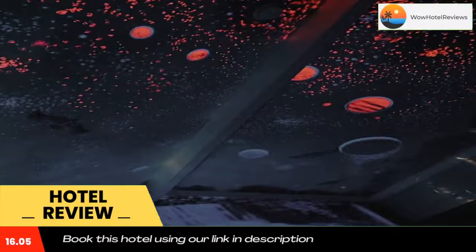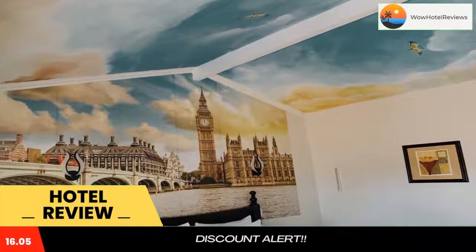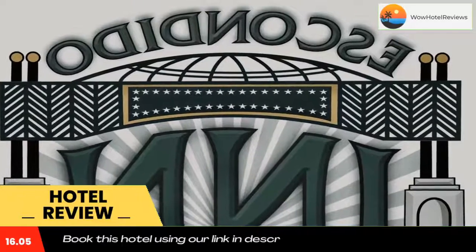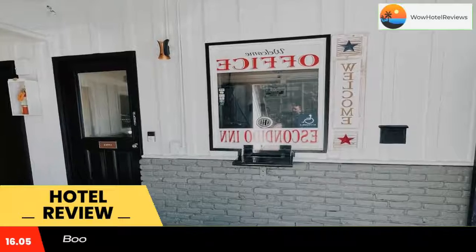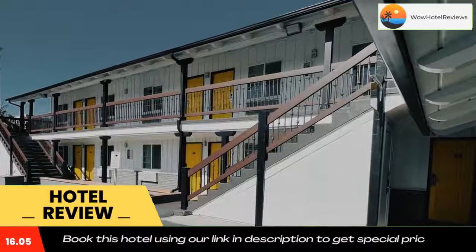LEGOLAND California is 16 miles from the hotel. California Center for the Arts, Escondido, is just a mile away. Use our link in the description to get a special discount on this hotel. Don't forget to like and subscribe to our channel.